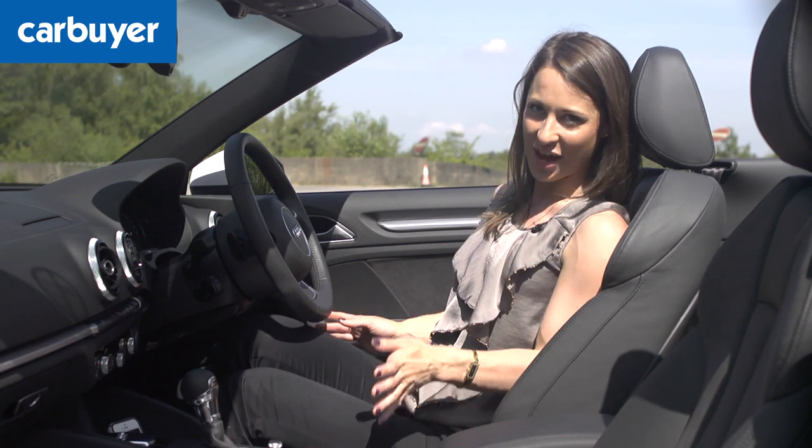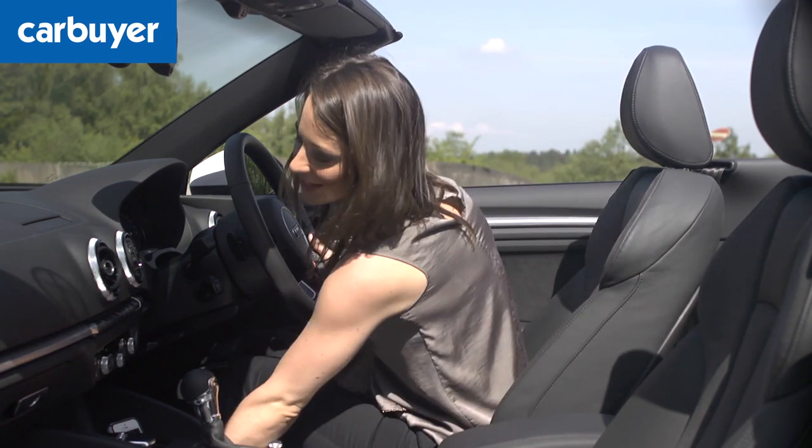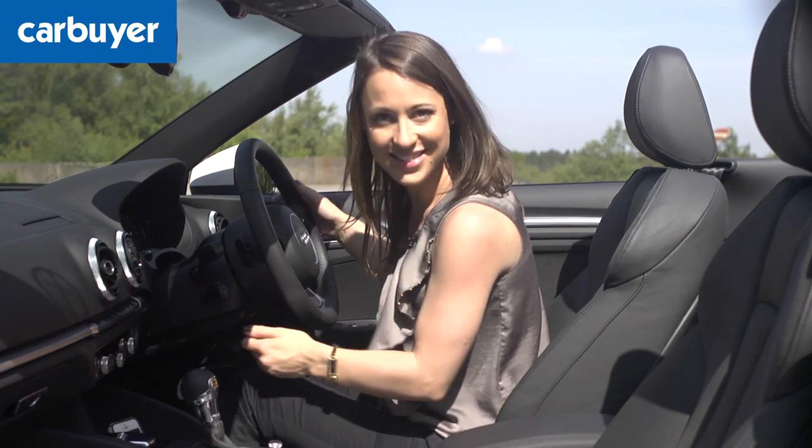But I won't demonstrate that because you might not agree with my music tastes. Instead, we'll get comfortable for driving, which is easily done, and see how it drives.